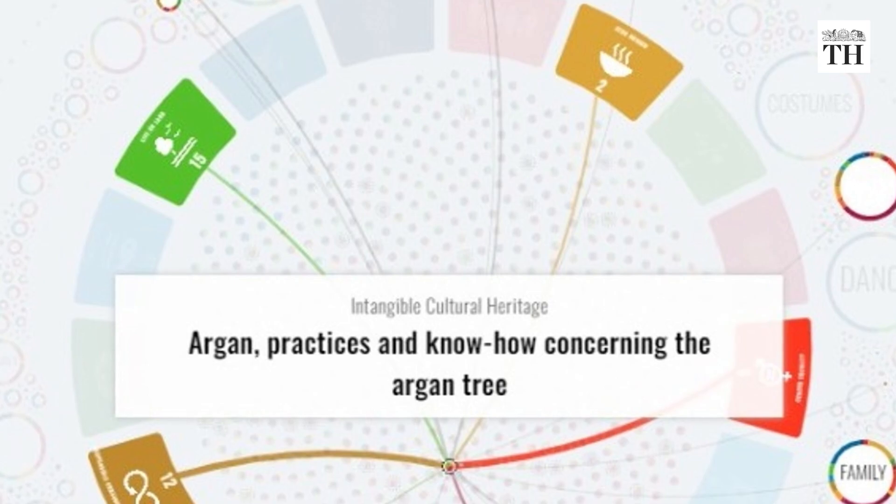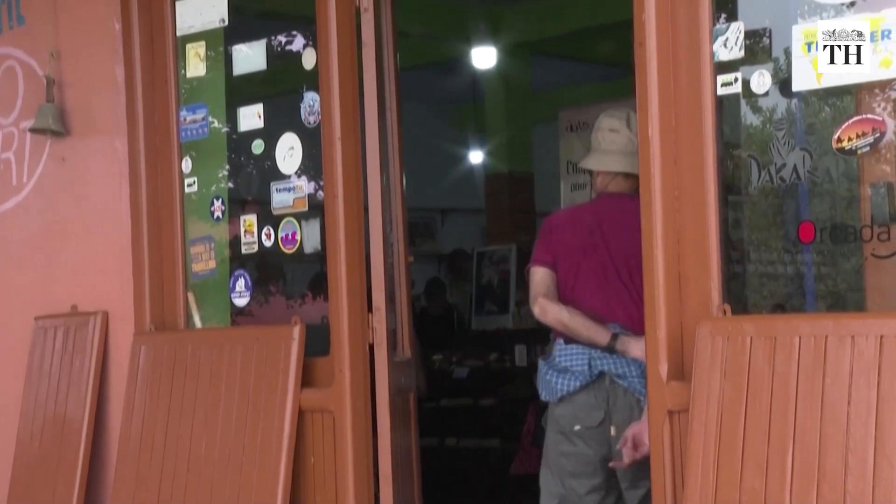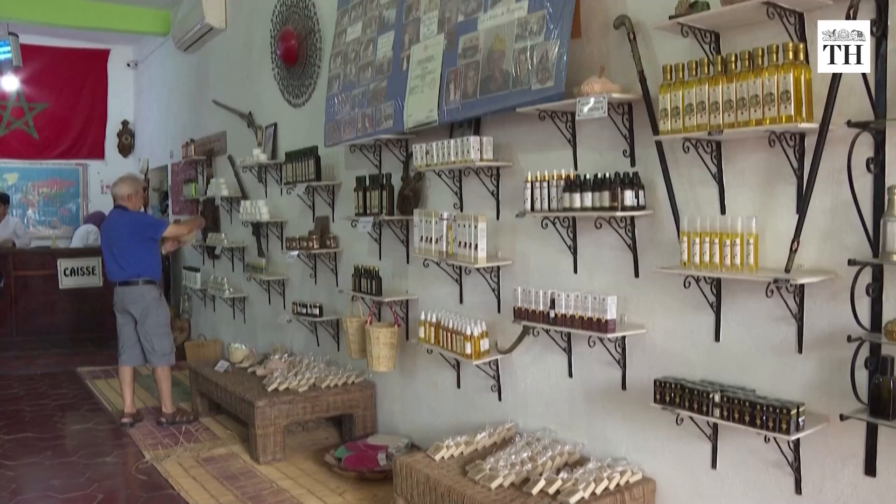Tourists stop by to see the production process and buy argan products from cooperatives directly.